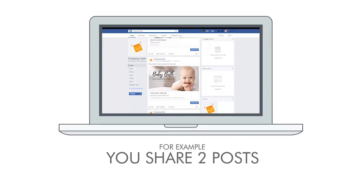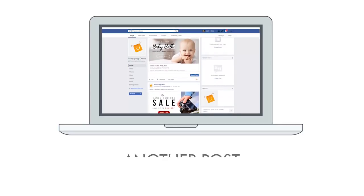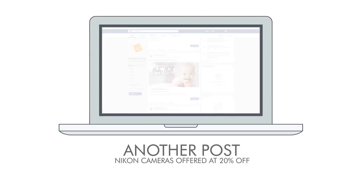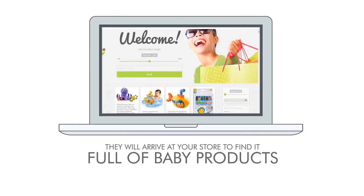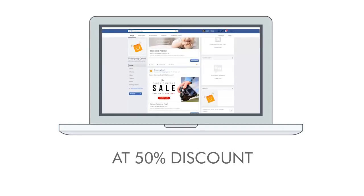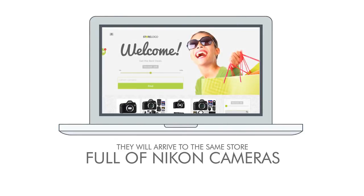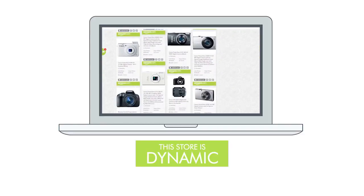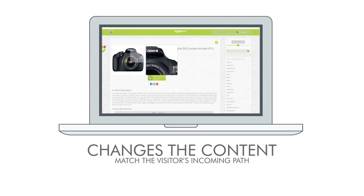For example, you share two posts: one about baby products offering a 50% discount and another about Nikon cameras offered at 20% off. If someone clicks the baby post offer, they will arrive at your store to find it full of baby products at 50% discount. And if someone clicks the Nikon offer, they will arrive at the same store but find it full of Nikon cameras at 20% off. This store is dynamic and changes its content to match the visitor's incoming path.